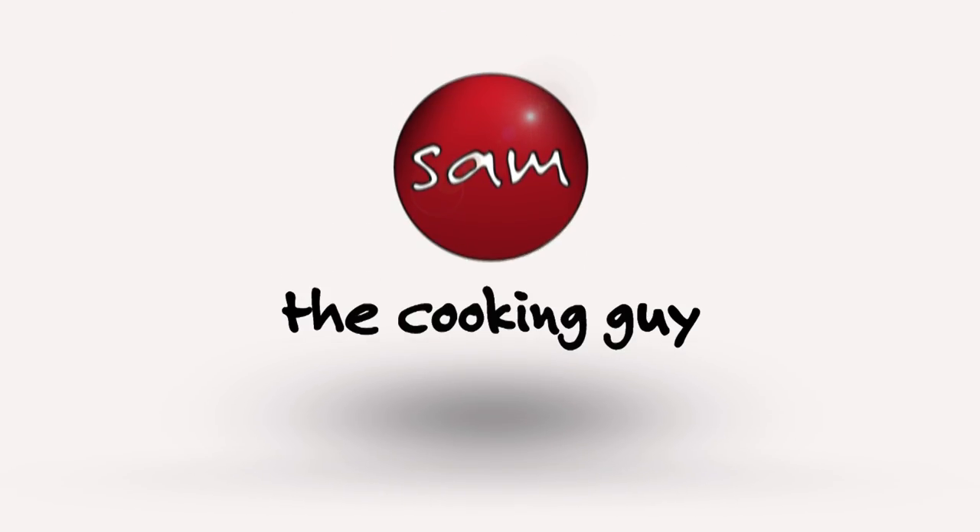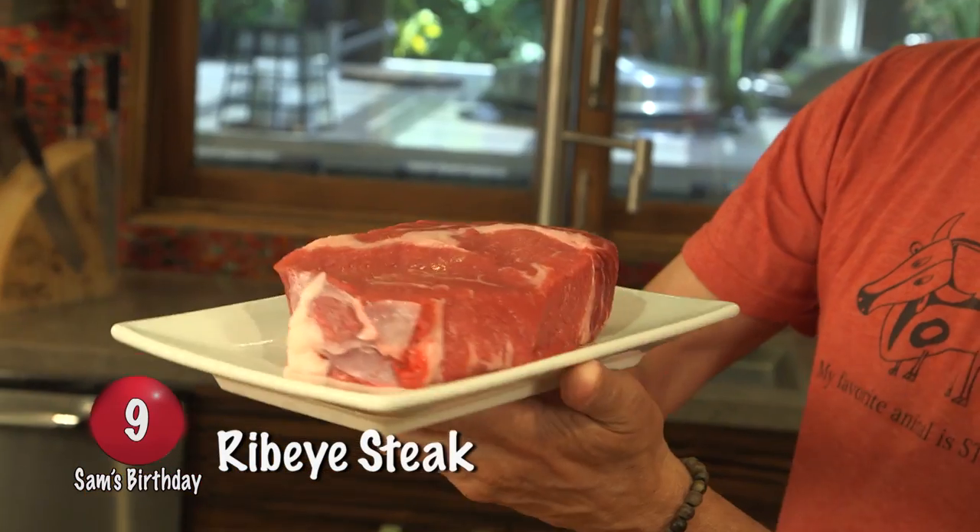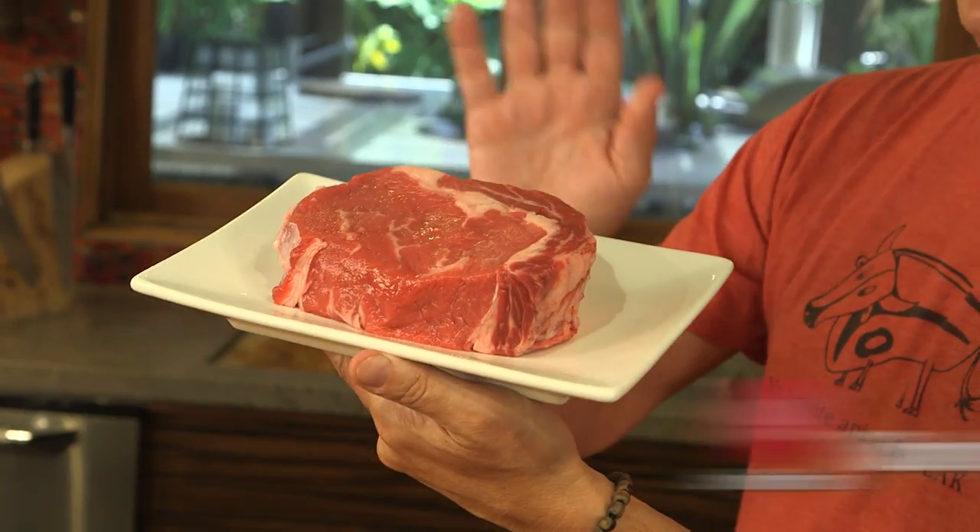As we continue with Sam the Cooking Guy's birthday show — 10 things in 23 minutes, 10 shirts too. Welcome back to my birthday show. I'm making my 10 favorite things that we have in this house on a very regular basis. Number nine is a steak — in fact it's a giant ribeye. My favorite kind. It gets three things to start.